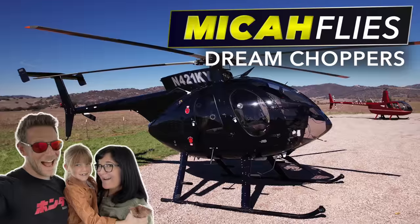Would you like to see more videos like this where we review cars as a family, plus the occasional helicopter adventure? If you would, you're welcome to subscribe.